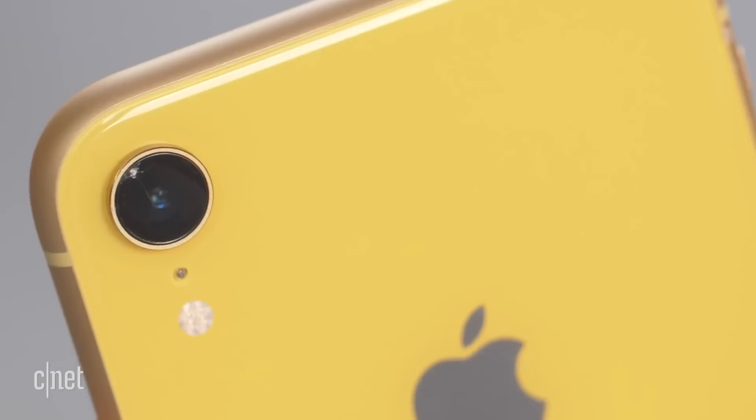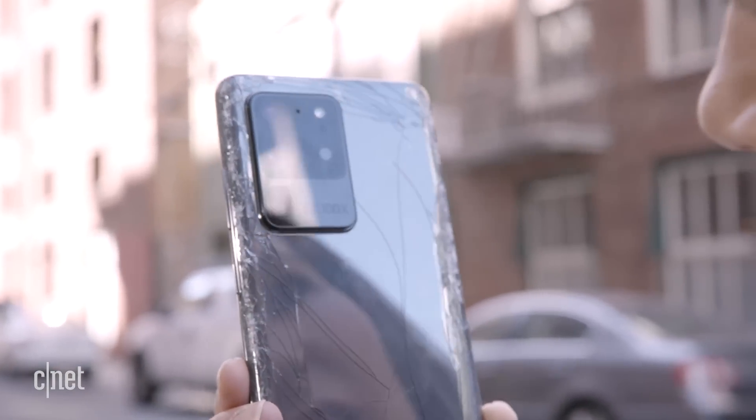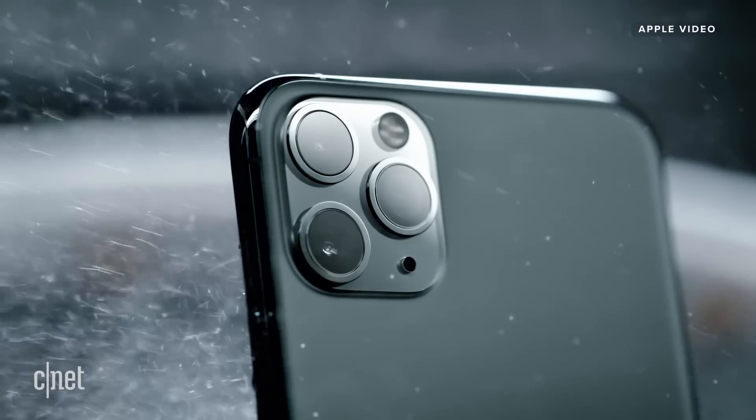And it's not just the front and the back glass that's getting tougher. Corning said we could also expect the camera to toughen up as well. This has been a sore spot lately as the modules have become bigger, thicker, and have crammed more lenses in.